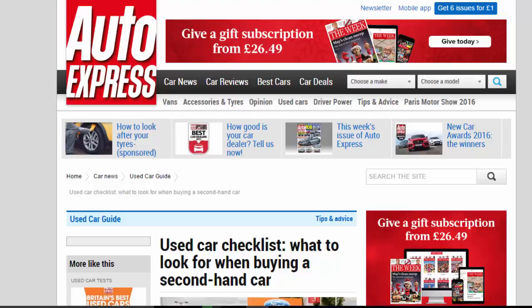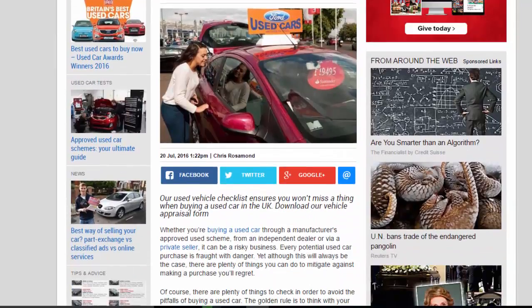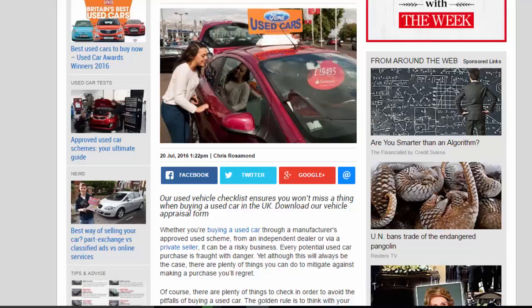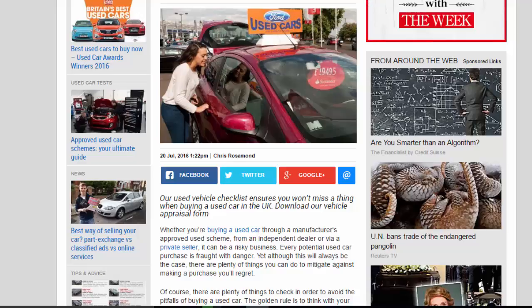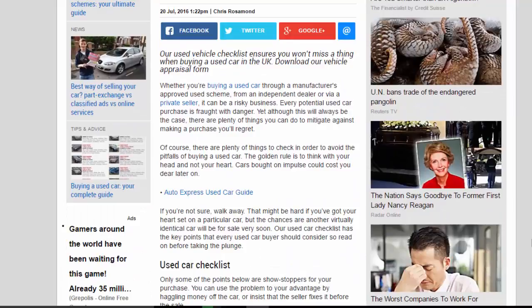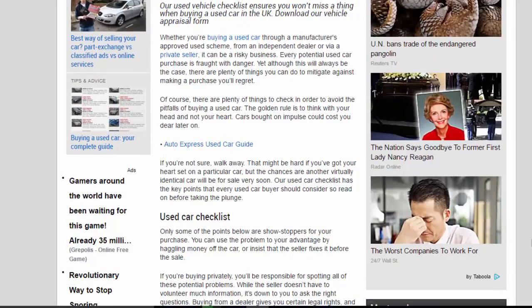Used car checklist: what to look for when buying a second-hand car. Our used vehicle checklist ensures you won't miss a thing when buying a used car in the UK. Whether you're buying a used car through a manufacturer's approved used scheme, from an independent dealer, or via a private seller, it can be a risky business. Every potential used car purchase is fraught with danger.